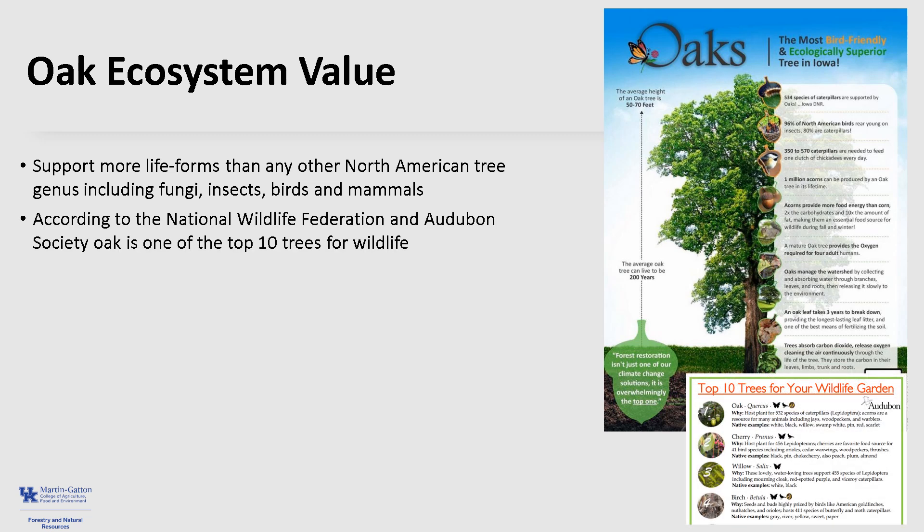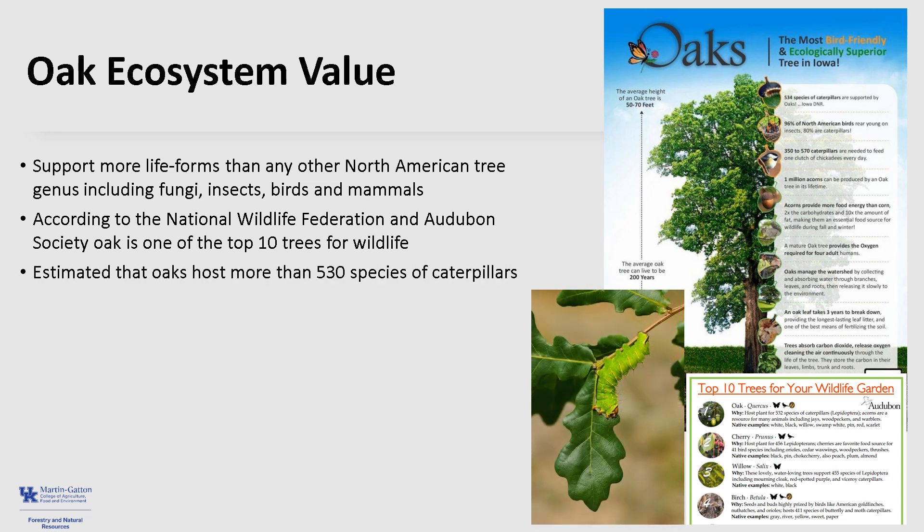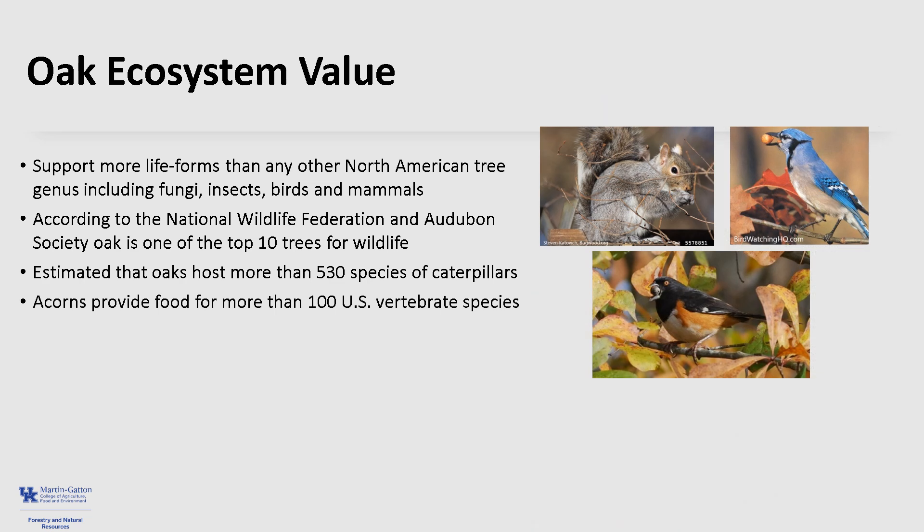According to the National Wildlife Federation and the Audubon Society, oak is one of the top 10 trees for wildlife. It is estimated that oaks host more than 530 species of caterpillar that provide critical nutrition for breeding bird success. The acorns provide food for more than 100 different U.S. vertebrate species, including blue jays, quail, wild turkey, wood ducks, squirrels, rabbits, raccoon, and deer, and are considered one of the most valuable food resources available for wildlife.